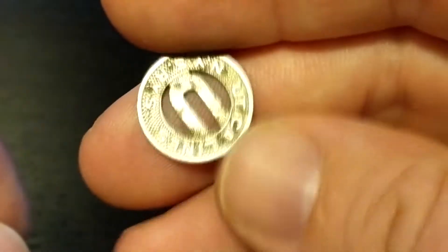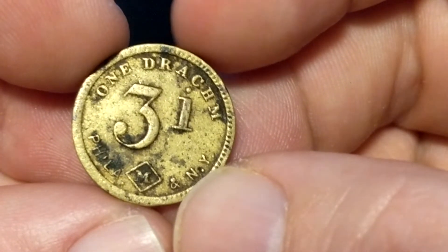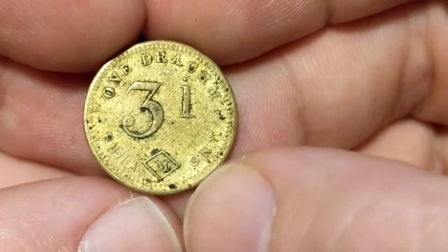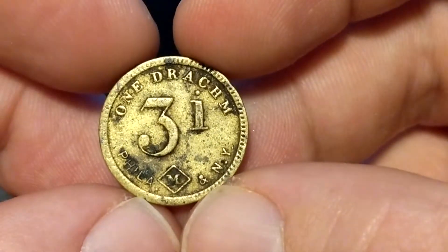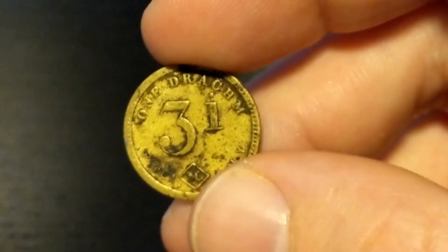There's also a transit token in there — those will probably go for a dollar. And then this is an apothecary weight, 1 drachm — that's what the '3i' means. Apothecaries would use these for weighing their different drugs: stick it on one end of the scale and pour the powder on the other end to make sure it was equal to 1 drachm. Normally people try to collect these in a box set with the scale and the full set of weights. Selling individually is a little difficult, but I found one on eBay that sold for about $4; this one's in worse condition so I'd put it at $3.